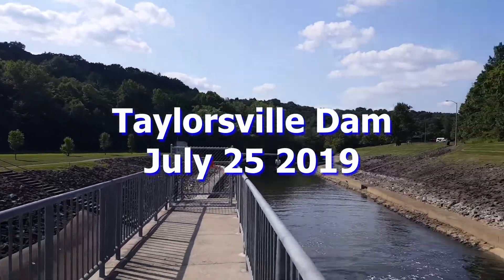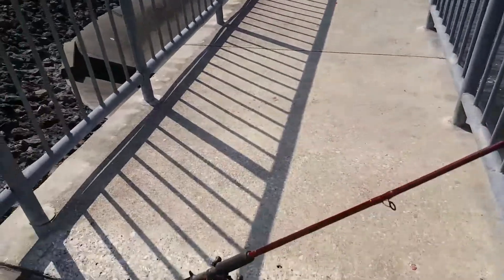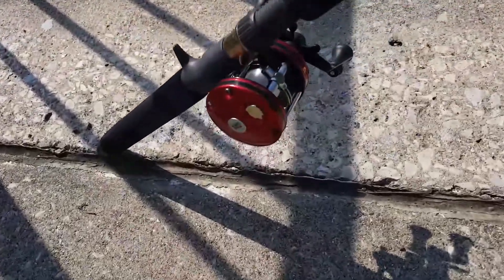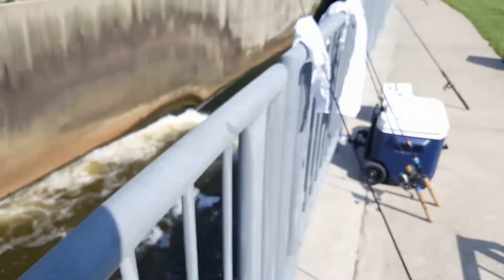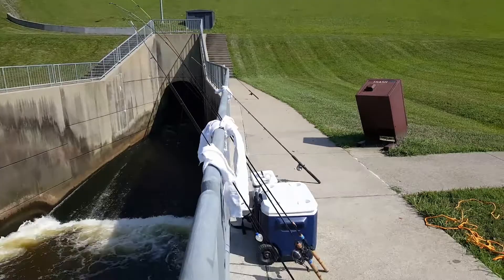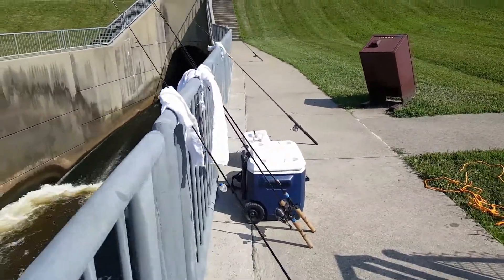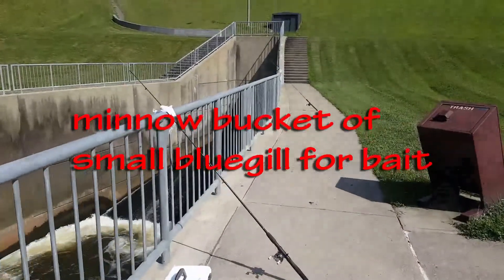July 25th, 2019 — got big reels out and ready to go. Everything's ready here to catch something below the Taylorville Dam. Got a whole bucket of bluegill. Let's see what we can do.